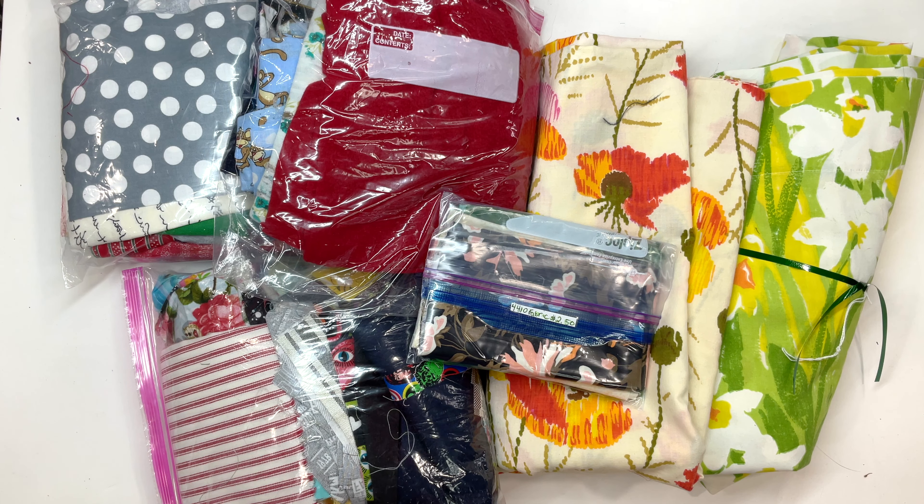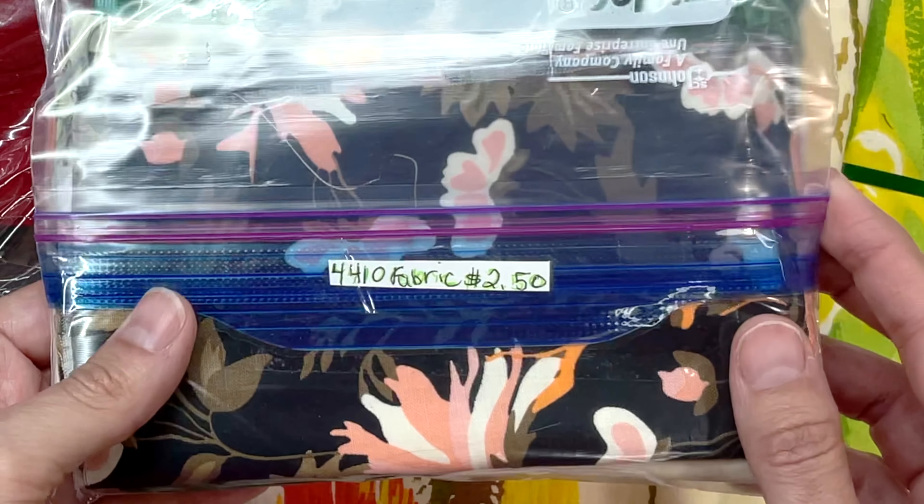I recently went to a number of antique and vintage stores and found all this fabric for $15.50. Let's check it out.